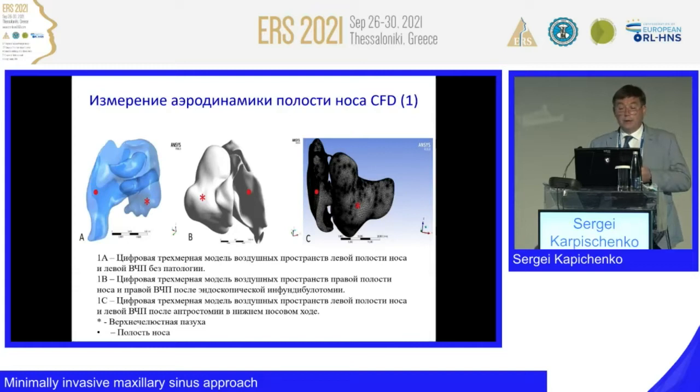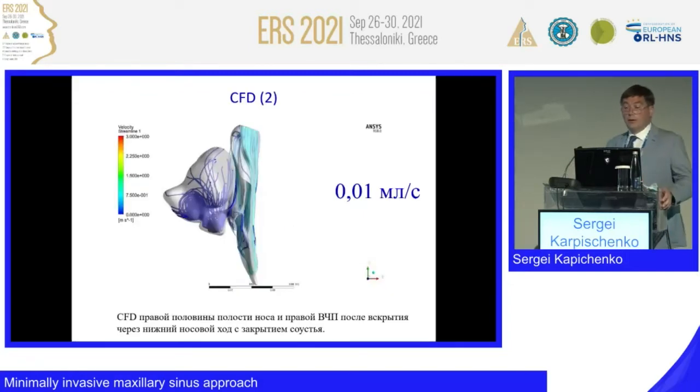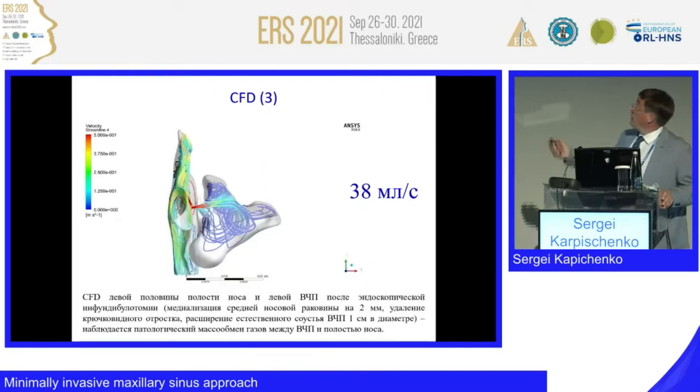A couple of words about aerodynamics. These are models designed by aircraft engineers in Russia — a slight adaptation of a Belgian group that also uses this method of analysis, but with different engineering groups. They call it fluid dynamics, but it is really air dynamics. After the temporary maxillary sinus approach, air flow is 0.001 milliliters per second — absolutely normal aerodynamics. After middle meatal approach, it is completely different: 38 milliliters per second, which is too much for the sinus. In our cold-climate area, it is very important to prevent such excessive aerodynamics.